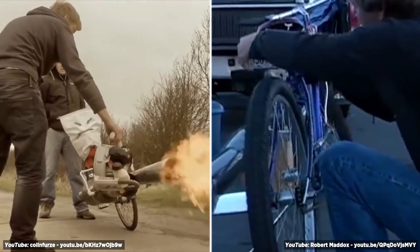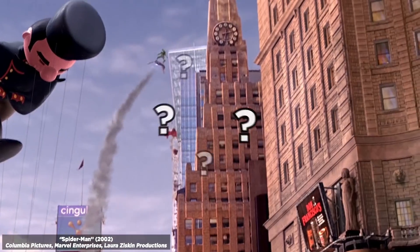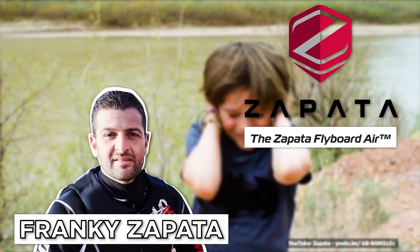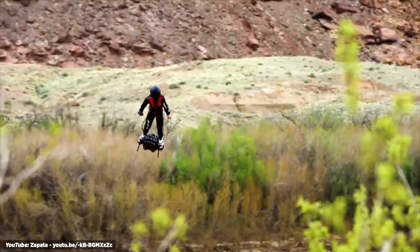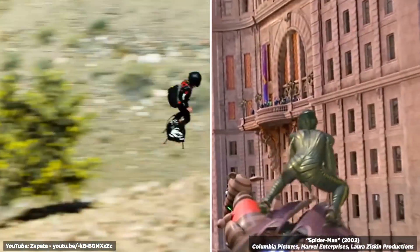These inventors, or should I say mad scientists, are just the beginning. Number eight, the Jet Hoverboard. Ever wanted to be Green Goblin from Spider-Man? Now's your chance, thanks to the Zapata Flyboard Air pioneered by Frankie Zapata. This space-age hoverboard flies exactly how we'd all wish one would, like from the movies.